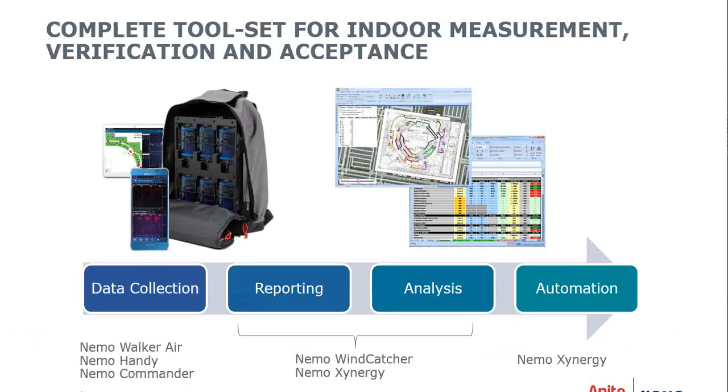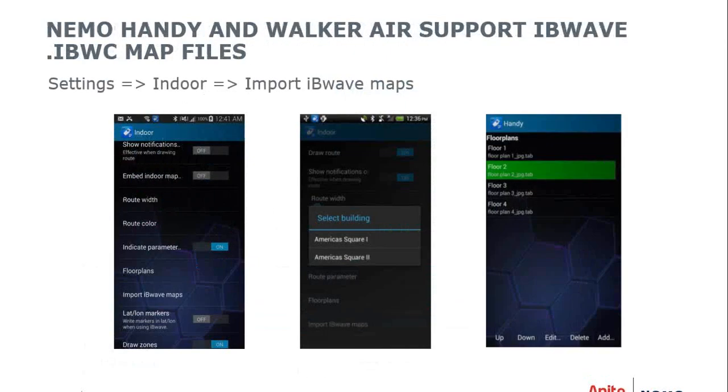We have a complete toolset for indoor measurement, verification, and acceptance: data collection using NEMO Walker Air or NEMO Handy, automated or remote control with NEMO Commander, reporting and analysis through NEMO WindCatcher or Zenergy, and automation with NEMO Energy. For automated in-building testing working with IB Wave, we support native .ibwcmap files. To import them, just go into Settings, Indoor, and select 'Import IB Wave Maps,' then select the building and floor you want to walk and you're ready to begin.